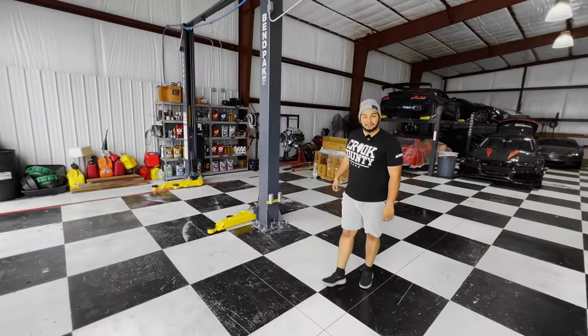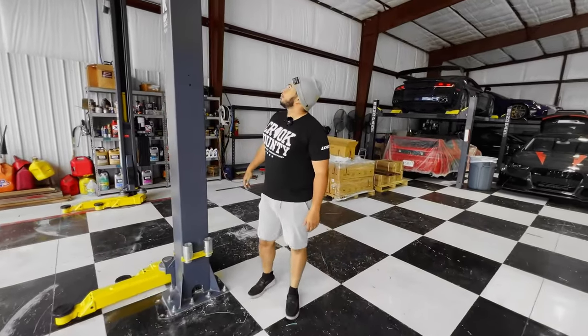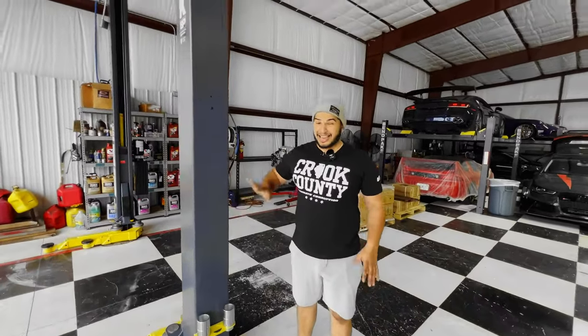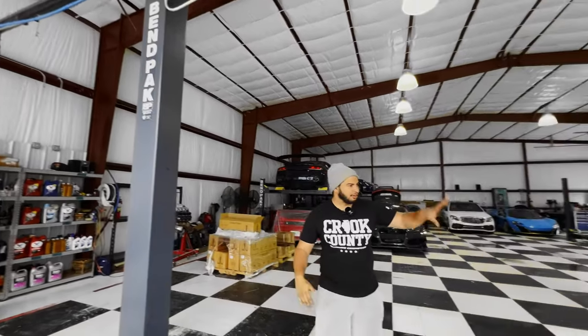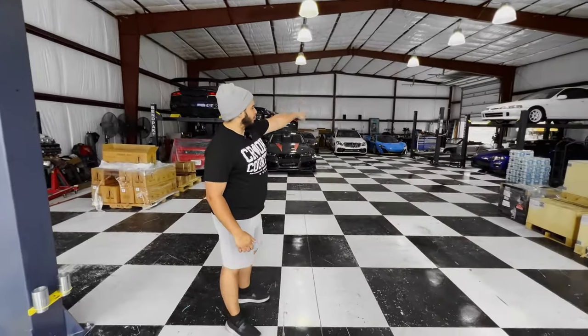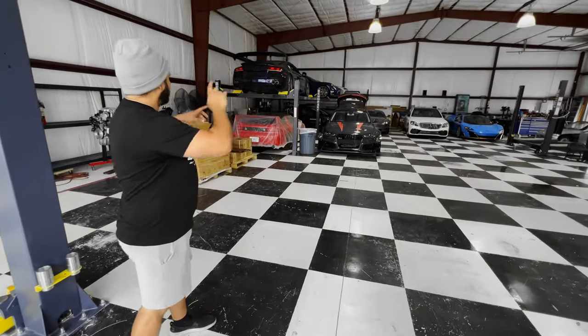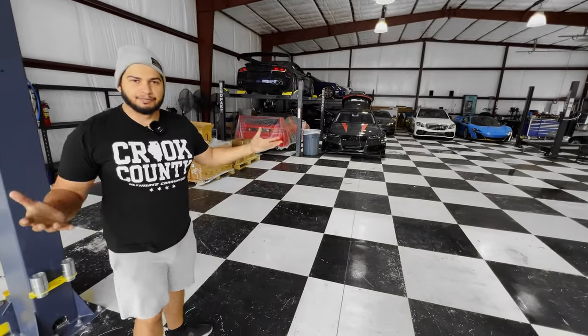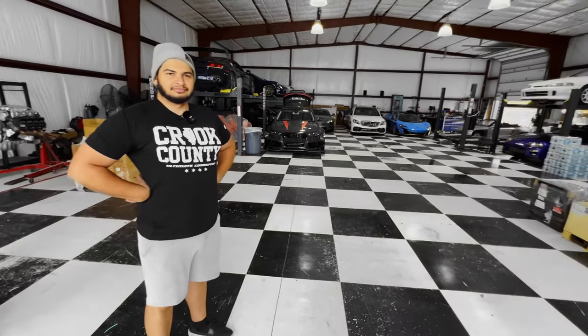The new BendPak 10,000-pound two-post — this is their brand new one, really cool. It hasn't been wired in just yet. We're going to have a two-post here, a big four-post here, another two-post here, and another two-post over there. We have five four-posts in here and three two-posts. It's going to be crazy, it's going to be a mess, it's going to be a good time — a wrenching good time.